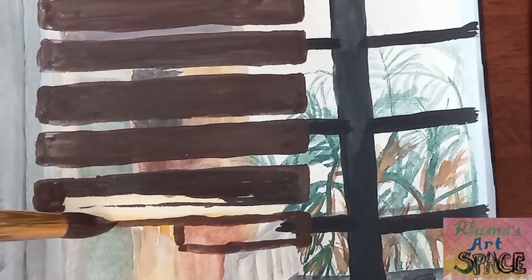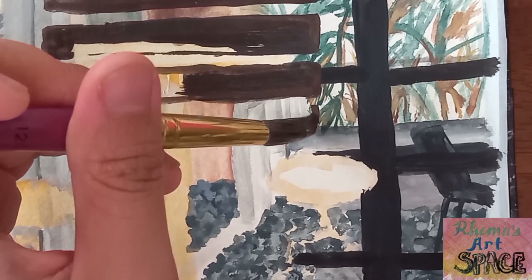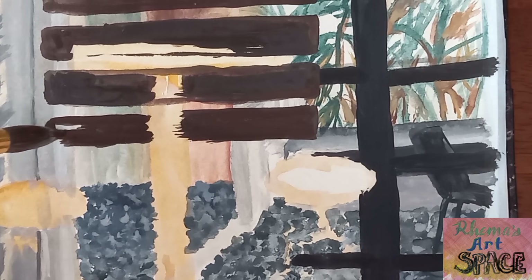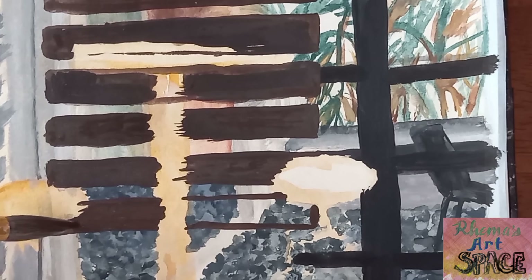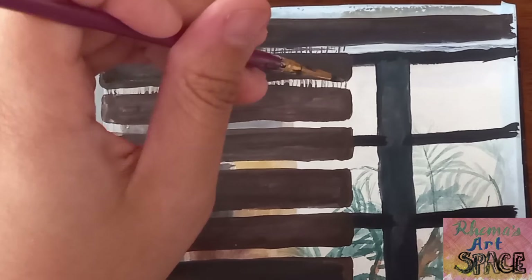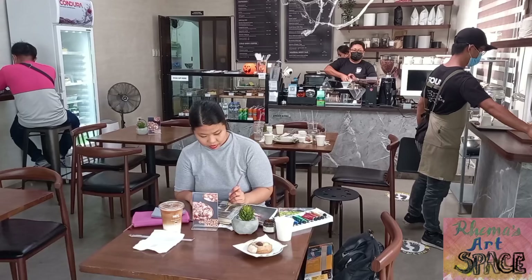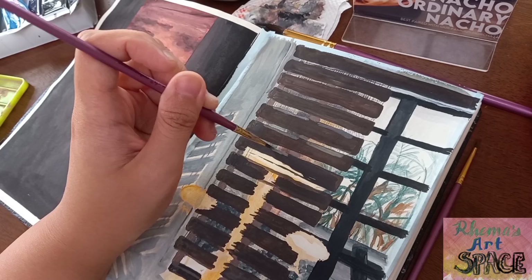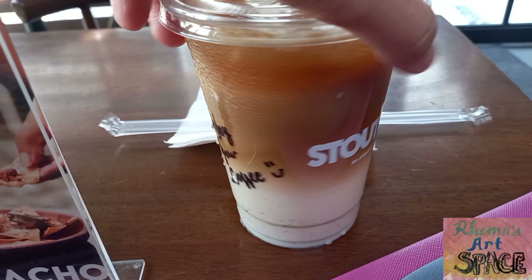I knew this would be a difficult subject to take, but we have to take challenges at times. The trouble with painting landscapes is that there's a tendency that the shadows will move because the sun moves from its place. That's why it's important to take note of where the light and shadow fall. Coffee time!